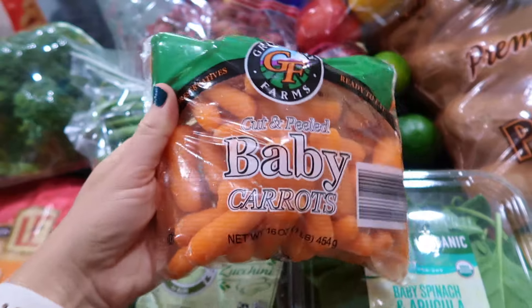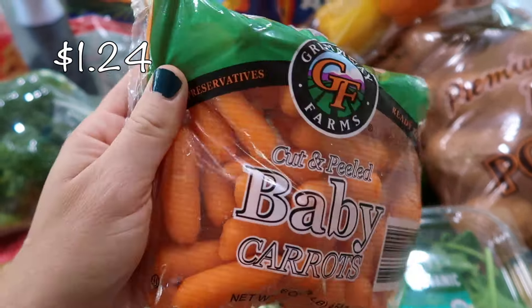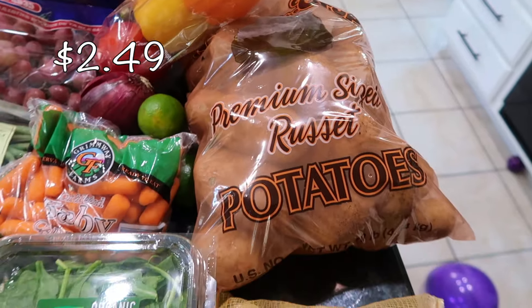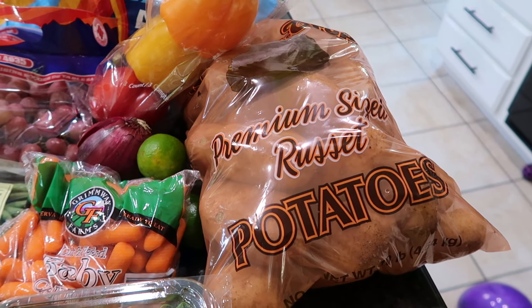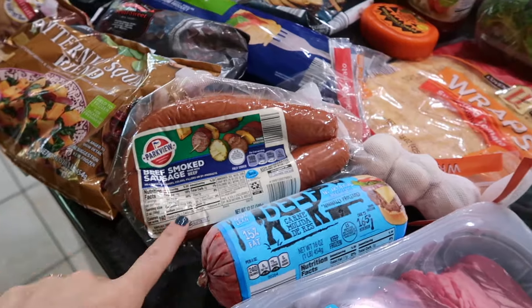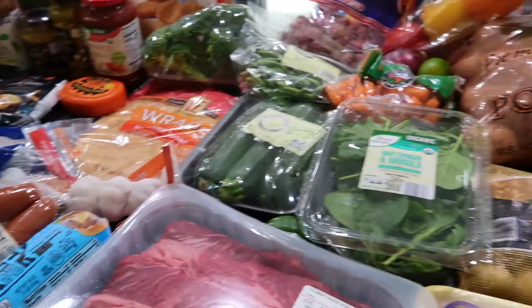I needed some limes because ours rotted in the fridge, so I grabbed a couple. I thought Aldi sold bulk carrots — I couldn't find them, but I still have about half a bag of baby carrots from Costco, so hopefully the combination is enough. Last thing is a very large bag of russet potatoes — I'm making meatloaf with mashed potatoes, and I believe potatoes also go in the kielbasa dish. Really interested to see how all these dinners turn out!